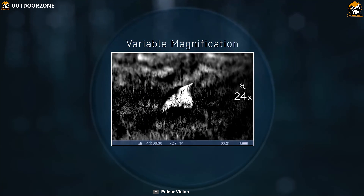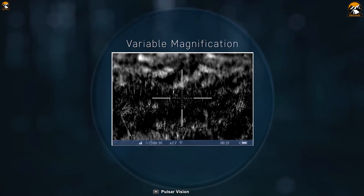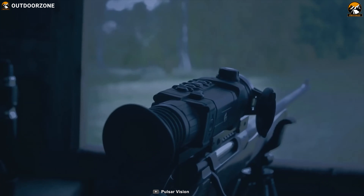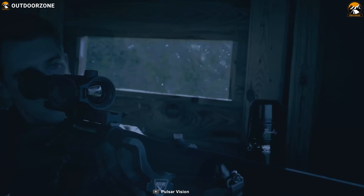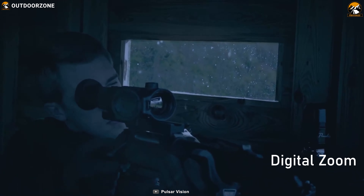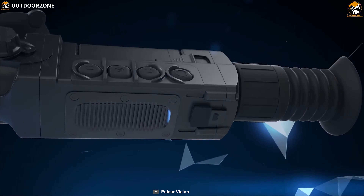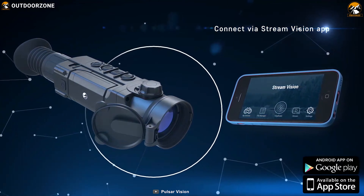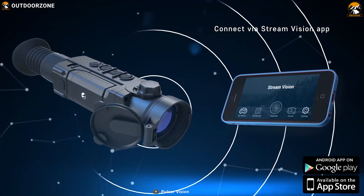Its base magnification is 1.6x, which is enough for most hunting environments. But if you often hunt in open ranges, you can take advantage of the digital zoom to get an up-close view. It has built-in Wi-Fi which allows you to connect with the smartphone app and livestream your hunting game wirelessly without any problem.